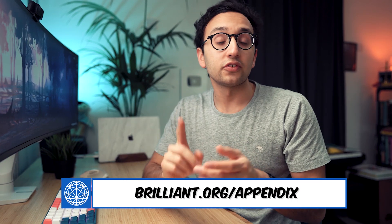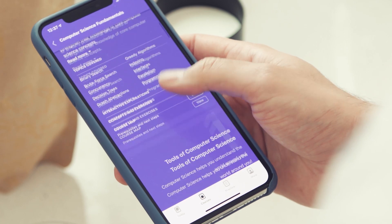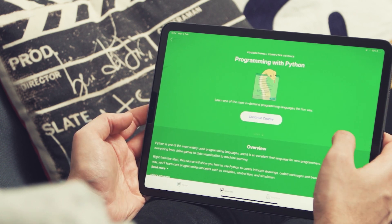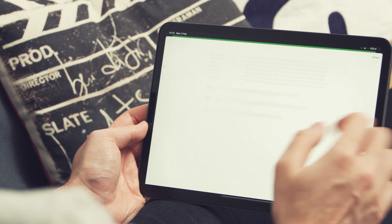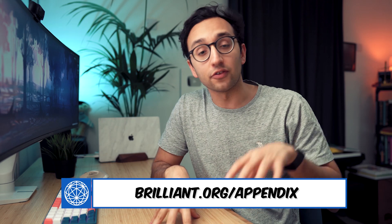Before we continue, I want to tell you about the sponsor for this video: Brilliant. Brilliant is a fantastic online learning community with courses for maths, science, and computer science. I particularly recommend their courses on computer science — fundamentals of computer science, algorithms, and learning Python from the ground up. For medics especially, so much of research and tech in medicine is focusing on machine learning, AI, and big data, making these valuable skills. Go to brilliant.org/appendix for a free trial, and the first 200 people will get 20% off the annual premium subscription.